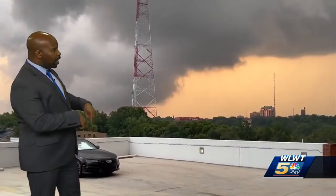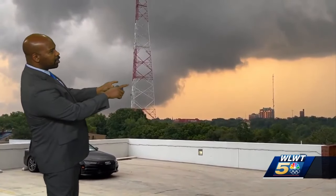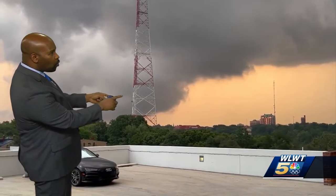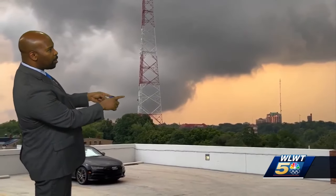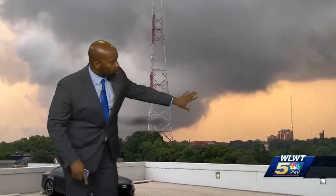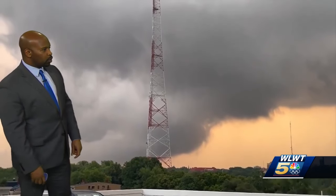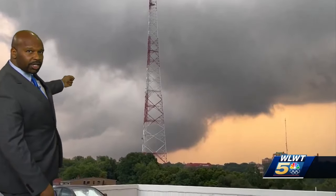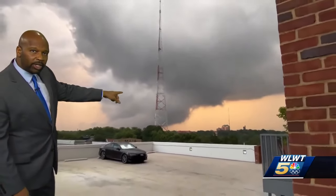The studio is here in Mount Auburn. This is basically looking northeast up Interstate 71, so this would be in the direction of Norwood and on over towards Hyde Park. That's some of the condominiums there near Eden Park. So you're off in the distance looking toward the northeast.